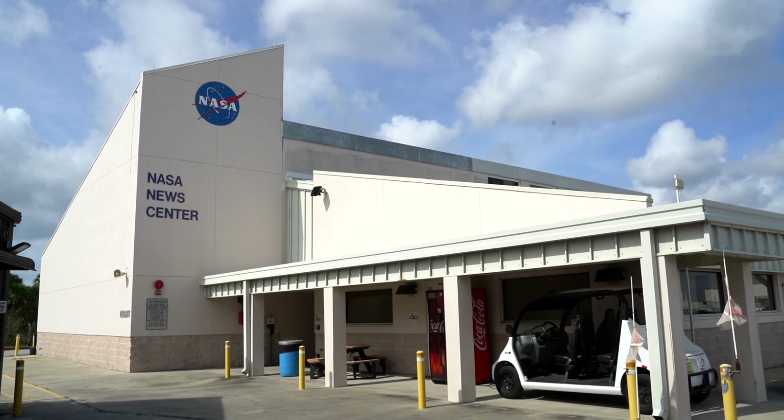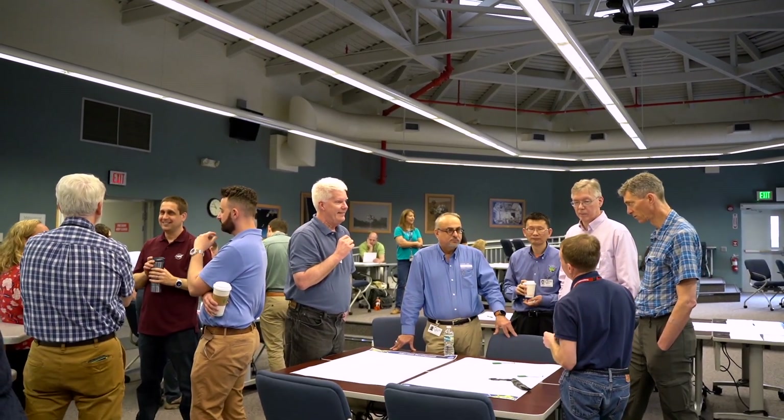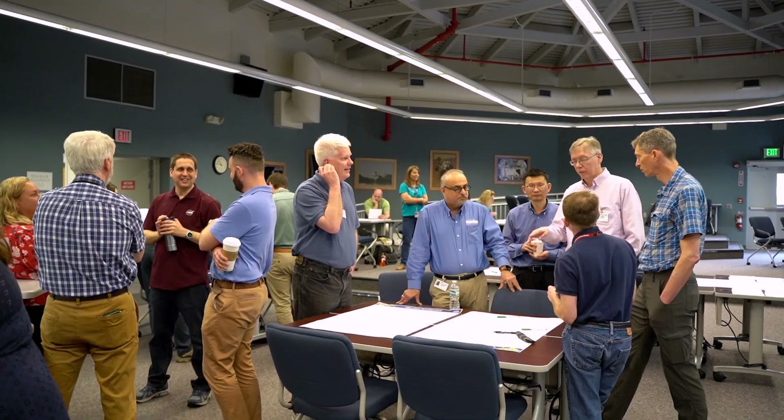My name is John Davis. I am the lead developer and architect of the instrument operations center for TEMPO. It's located in Cambridge, Massachusetts at SAO. I've been with TEMPO since 2013, so it's been almost 10 years now.